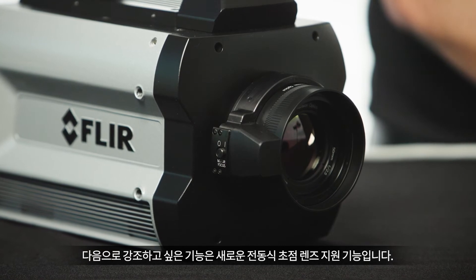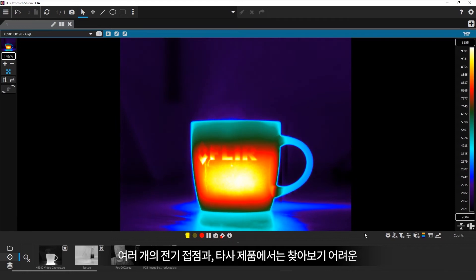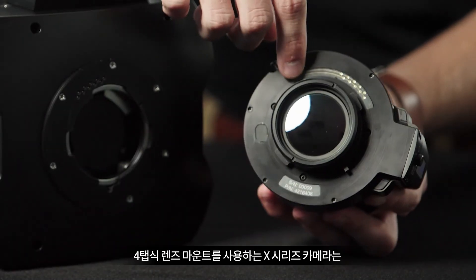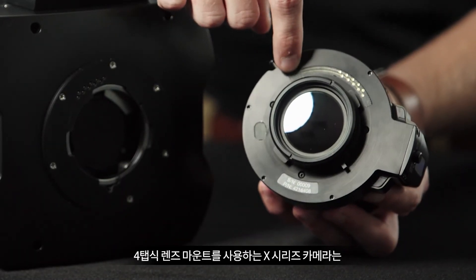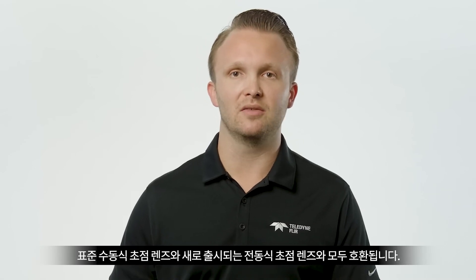The next feature I'd like to highlight is support for our new motorized focus lenses. Using a small group of electrical contacts and a unique 4TB lens mount, the cameras will work with both our standard manual focus lenses and our new motorized focus lenses.